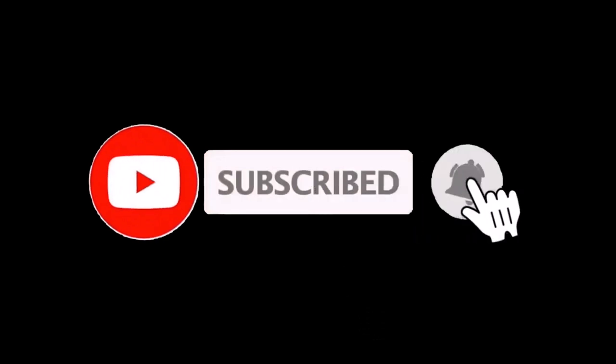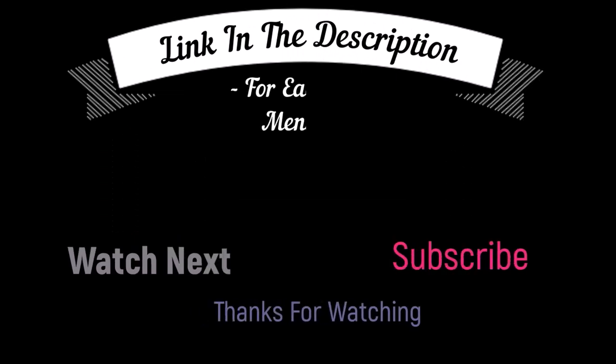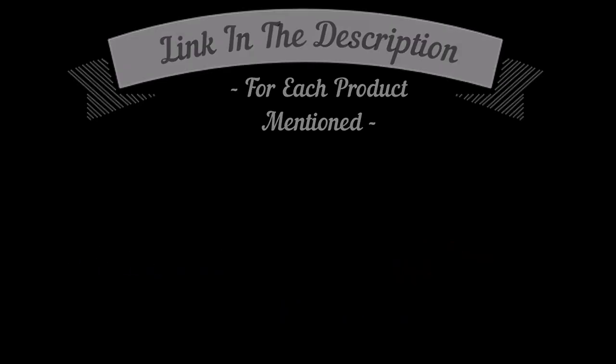That's all from my end. I make helpful videos daily, so do subscribe to my channel and hit the bell notification. To get more information or to find product prices, please check my description box. For any kind of problem, please comment below so I can help you further.